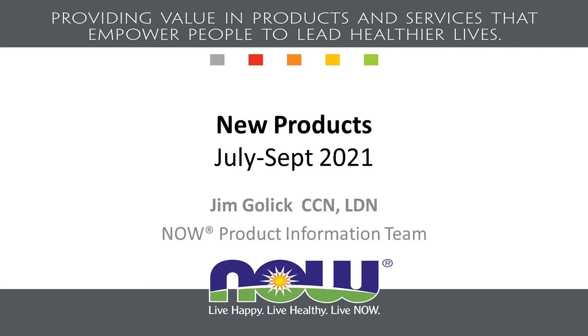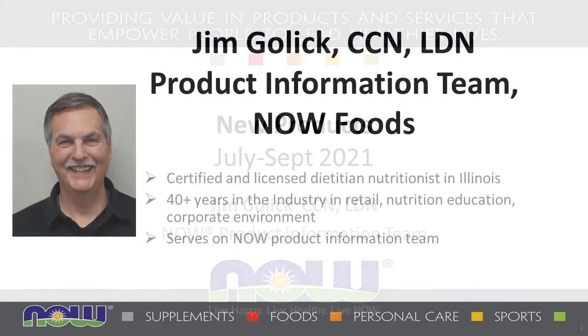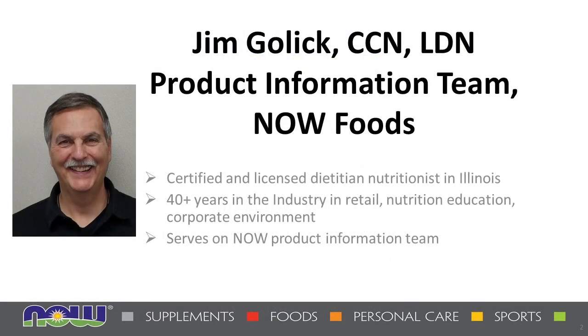Today's webinar will be presented by one of NOW's very own Jim Golick. Jim is a certified and licensed dietitian nutritionist in Illinois. He's been in the industry for over 40 years and has a long history with NOW Foods in both retail management and nutrition counseling as well as in the corporate environment. He's currently part of the product information team at NOW where he answers questions and shares his vast knowledge with retailers, consumers, and practitioners from all around the world.